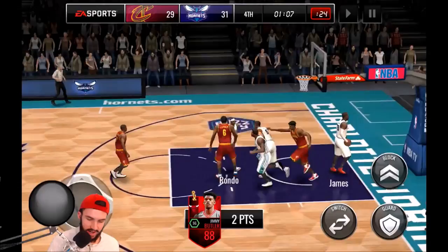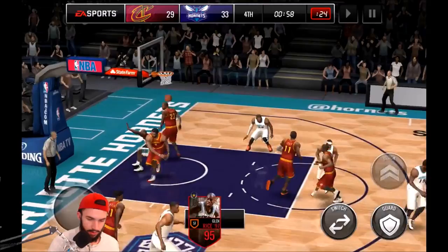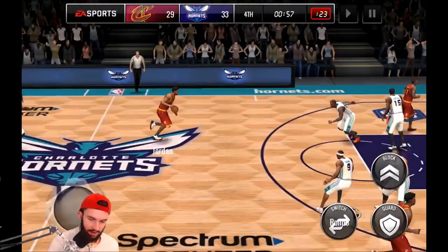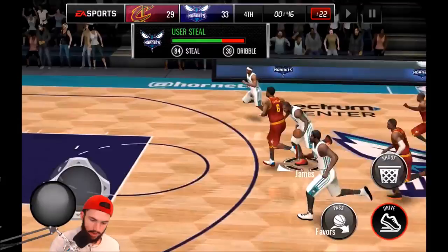Come on Rondo, give me another steal. LeBron's just going to sit there and watch him dunk the ball. Where's Glenn at? Spin on him — oh, nice dribble move. That was actually pretty impressive. I was not expecting his handles to be that good. Typically with a small forward you don't have super nice handles, but I'm pretty sure he had pretty nice handles in his stats.